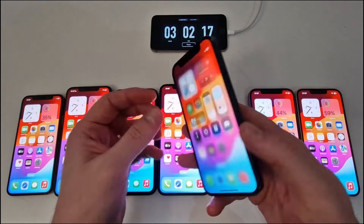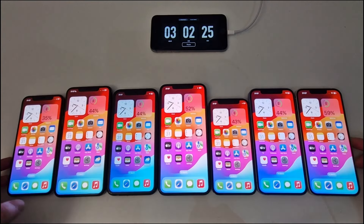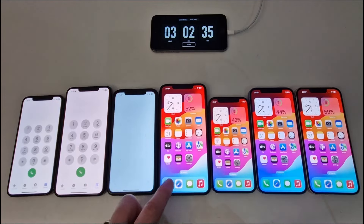I'm trying to replicate everyday usage in this test, and the time is approaching when some devices will power off. If you want to buy one of these models this year, this comparison will help you make the right decision. In the next hour, the phones are left with a static white image on screen.